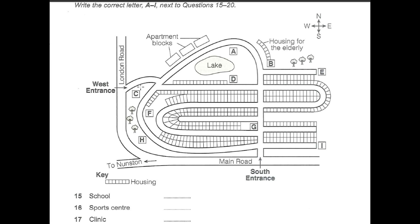There'll be a clinic where residents can go if they have any health problems. Can you see the lake towards the top of the map? The clinic will be just below this, to the right of a street of houses.